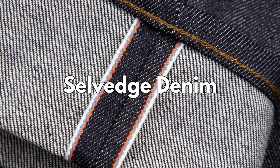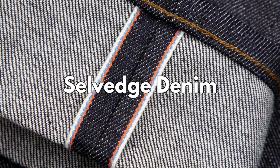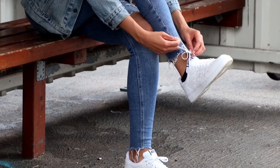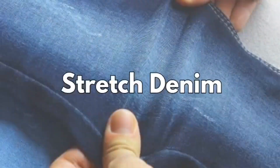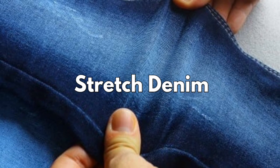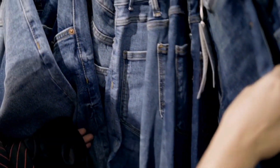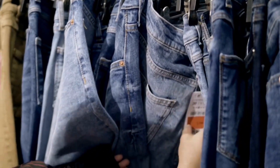Selvedge denim, distinguished by its tightly woven edges, is often considered a premium choice for its durability and craftsmanship. Stretch denim, blending cotton with elastane, offers flexibility and comfort, making it ideal for form-fitting styles.